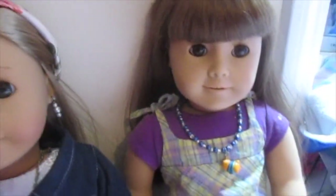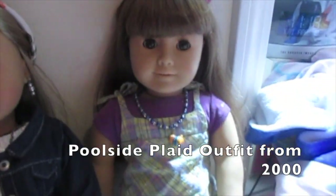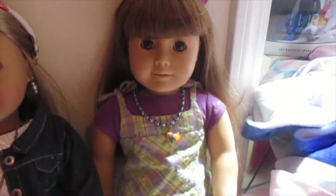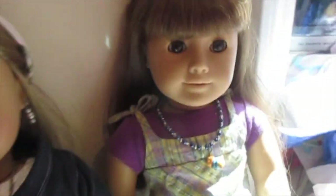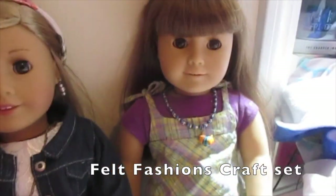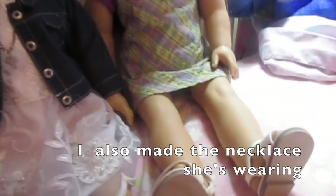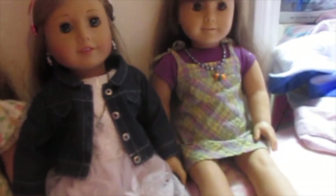Flora is wearing the Poolside Play outfit from American Girl Pleasant Company, and these clips that I put in my hair to match. And this shirt that I got from one of those craft kits from American Girl, and these shoes that go with another outfit.